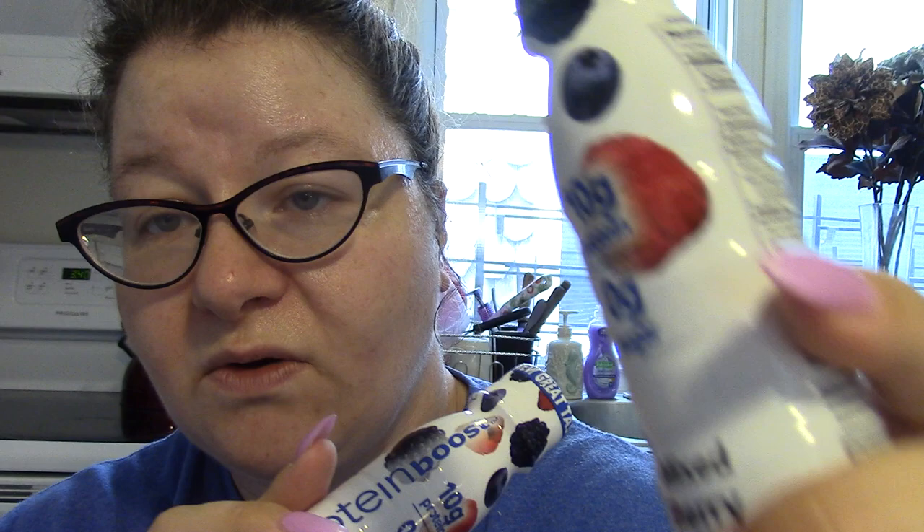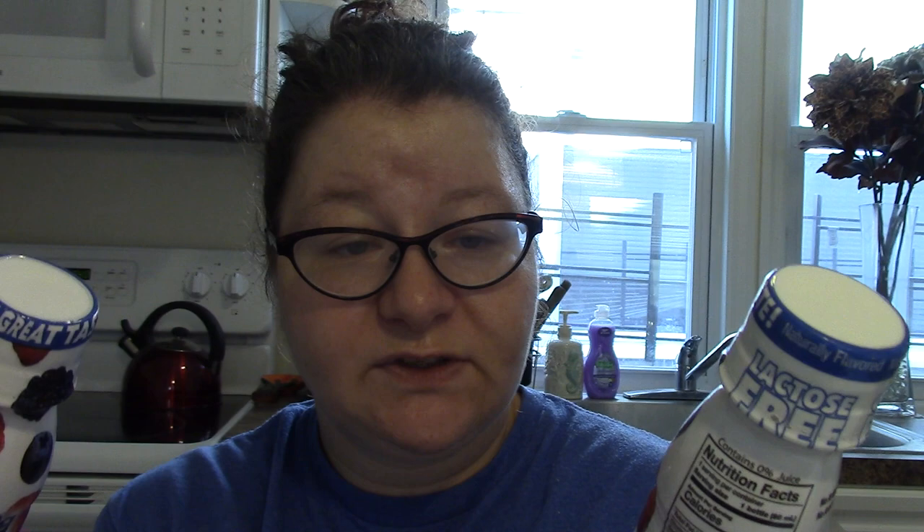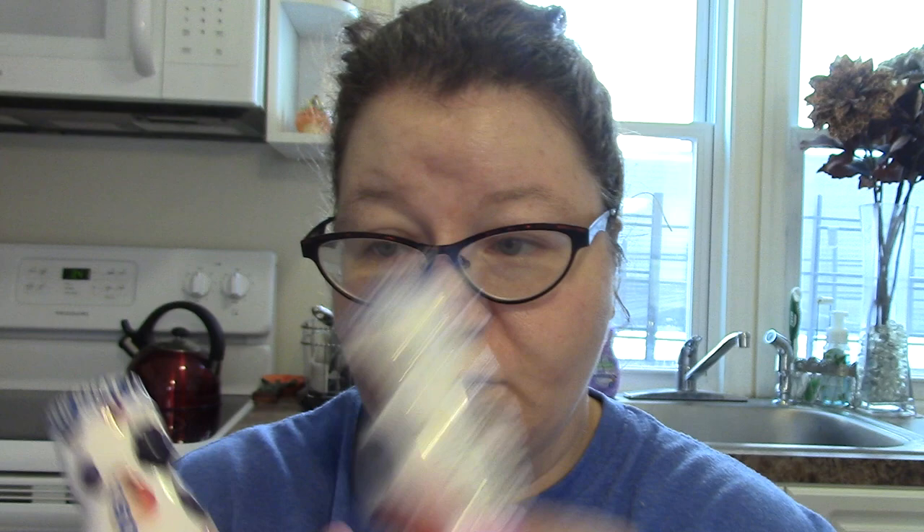Then I got these protein boost drinks — I'm anxious to see how these are. This one is in mixed berry, and it says 10 grams of protein and zero sugar. I got two of them. We'll see how those are — I'll have to try them out, see if they're hoard-worthy and maybe go back and pick up some more.